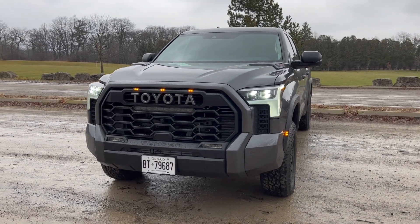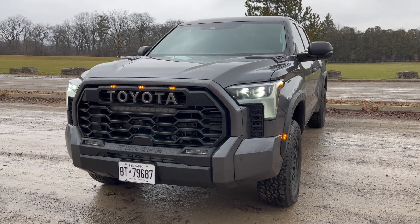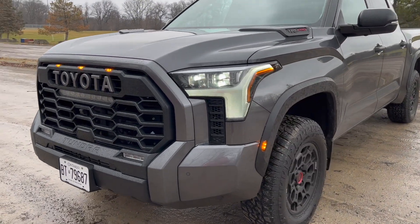Hello everyone, welcome back to another video. In front of me we have the 2023 Toyota Tundra TRD Pro — this is the top-of-the-line truck from Toyota. I'll give you guys a quick little walk around.